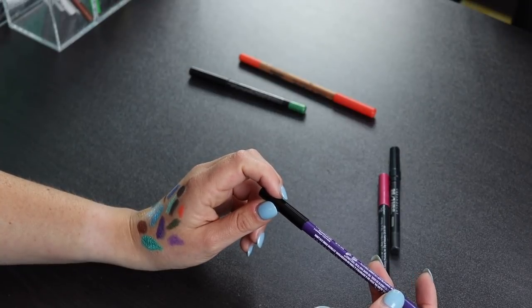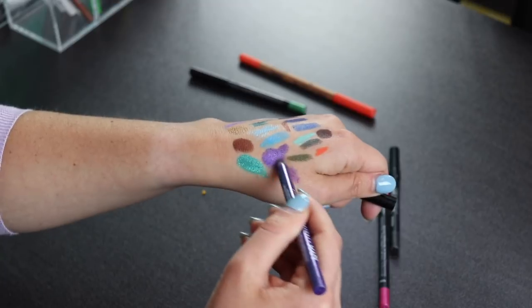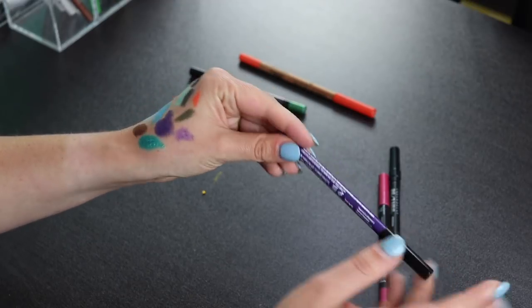As for this NYX one — let me try this again. You know what, that is really pretty. I am going to keep this because it swatches a lot better than some of the other liners I have.